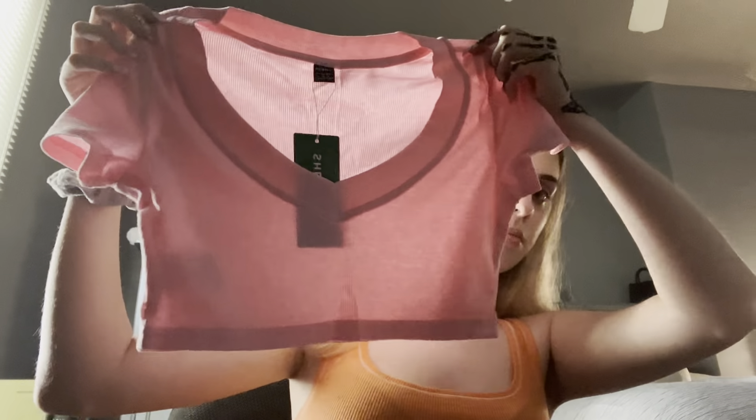Next up I got a peep crop top — this is what it looks like. It looks real cute to me. This shirt looks so nice — it fits my body very well. I rate it a 10 out of 10.